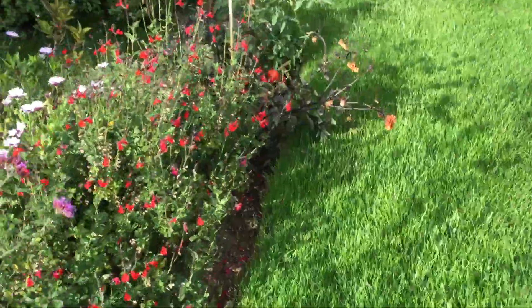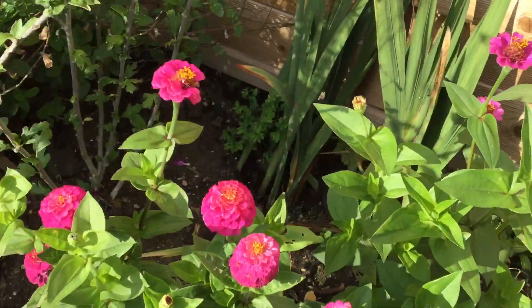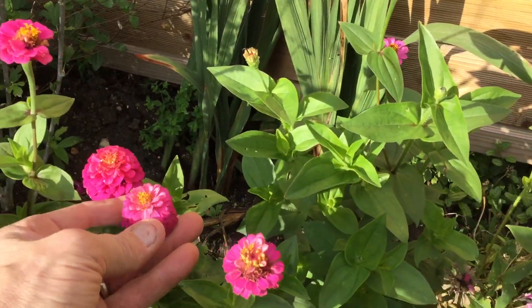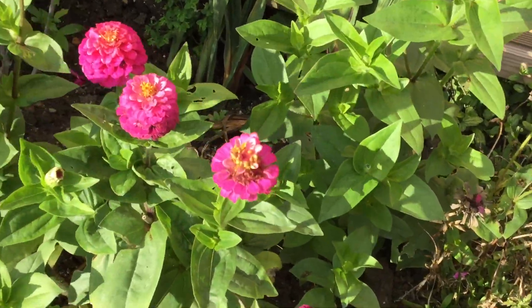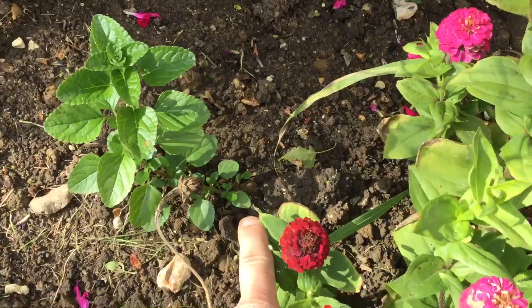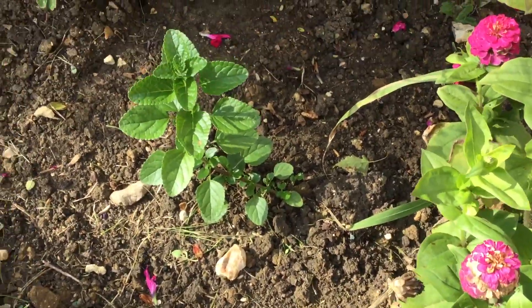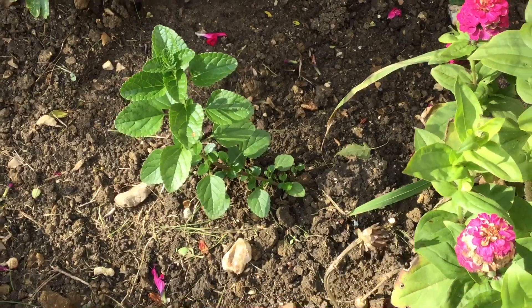There's some more of them — zinnias or whatever they are. What were these? Somebody must remember what these are, somebody must know. There's another one. There's a salvia self-seeded there — look, I'll dig it out and put it in a pot.